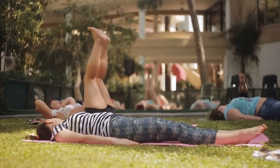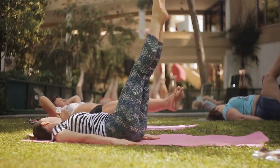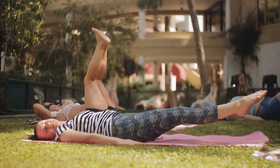Raising your legs up can also be beneficial for digestion. When you elevate your legs, you help to stimulate the digestive system by promoting the flow of blood and lymphatic fluid. This can be especially helpful for people who suffer from digestive issues such as bloating, constipation, or indigestion. By improving digestion, raising your legs up can also help to boost overall energy levels and promote a healthy metabolism.